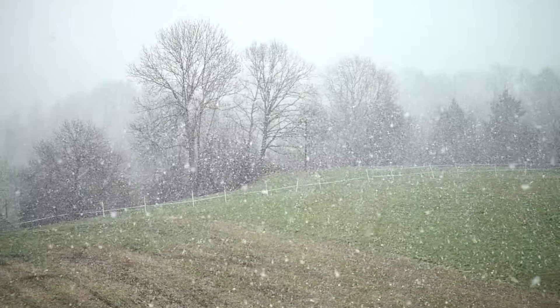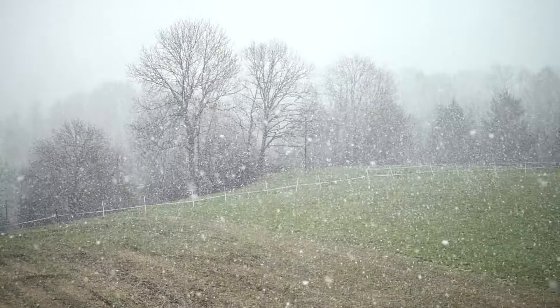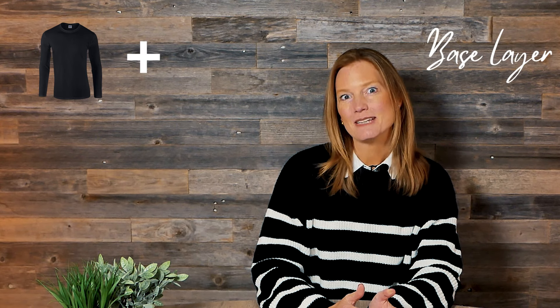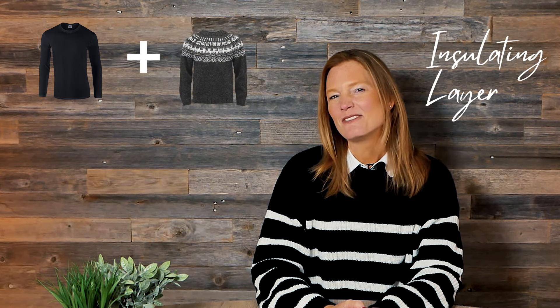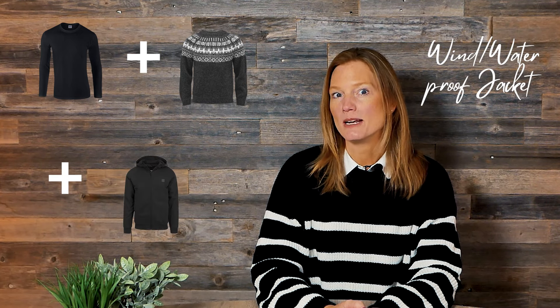Let's start with your winter weather wardrobe. Montana winters can be brutally cold, with temperatures frequently dipping below zero, especially in January and February. The key to staying warm is dressing in layers. Start with a moisture-wicking base layer to keep sweat away from your skin. Follow that with an insulating layer, like wool or fleece, and then finish with a windproof, waterproof outer layer to protect against snow and wind.